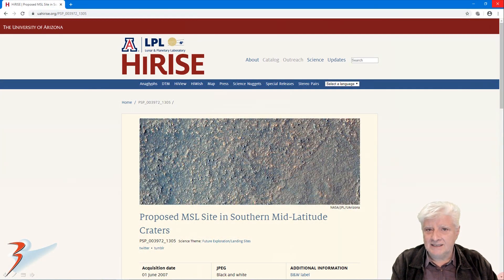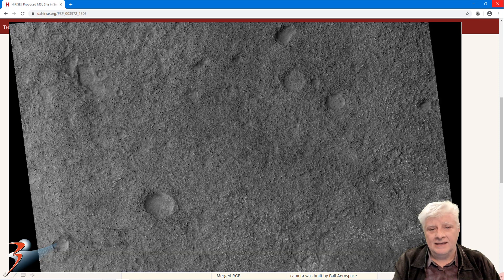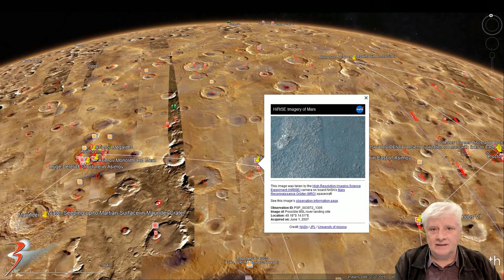We'll be analyzing a high-res photograph taken on the 1st of June 2007 at 25.2 centimeters per pixel resolution. I cropped the images from the JP2 black and white map projected file, just over 900 megabytes in size. Here's a look at the low-res black and white. This site is located at roughly 48 degrees south, 14 degrees 26 minutes east.